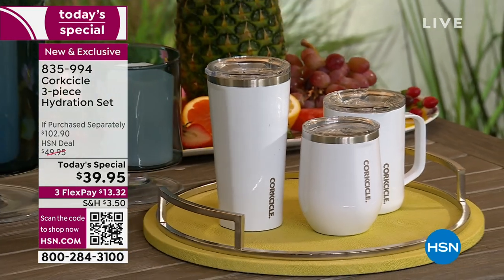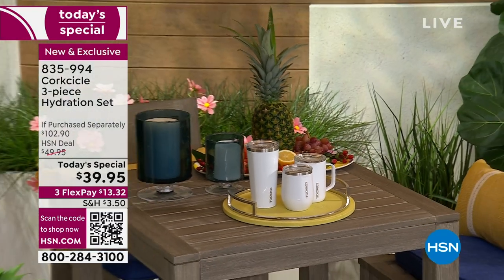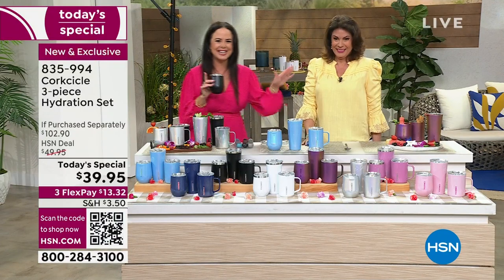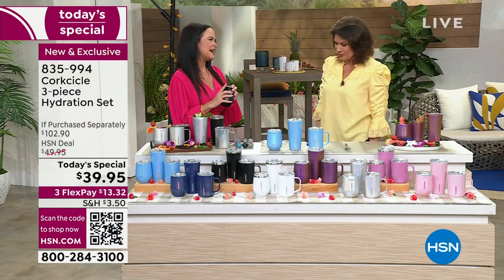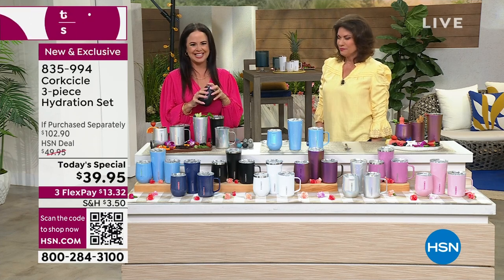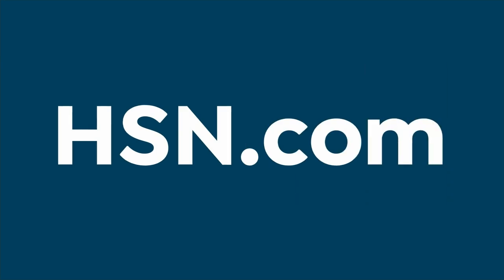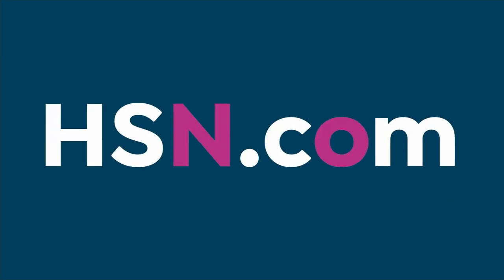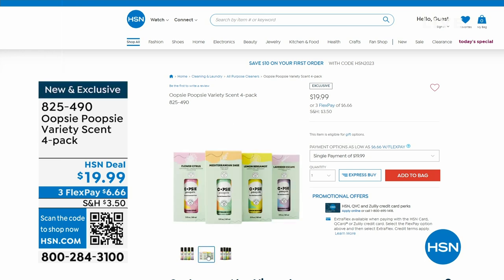Go hop on over to HSN.com — and don't touch my Corksicle! Thank you so much to all our viewers for tuning in. Such fun and such a practical present that happens to also be absolutely gorgeous. By the way, check some of the other things we have going on at HSN.com because we do have an incredible collection for you.